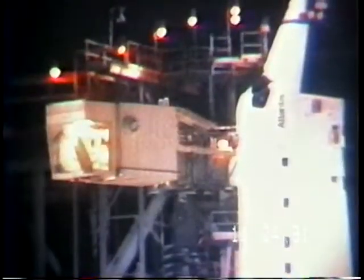This is a view from the camera inside the white room. This is on the orbiter access arm, which is being slowly moved away from the vehicle.